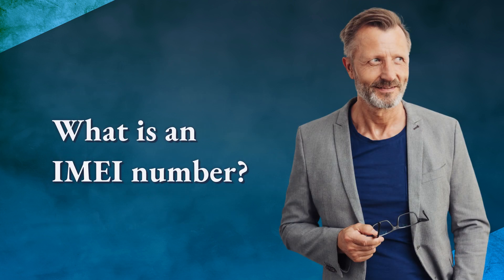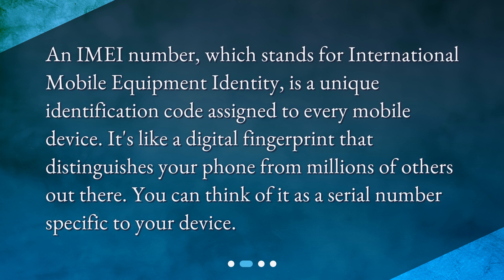What is an IMEI number? An IMEI number, which stands for International Mobile Equipment Identity, is a unique identification code assigned to every mobile device. It's like a digital fingerprint that distinguishes your phone from millions of others out there. You can think of it as a serial number specific to your device.